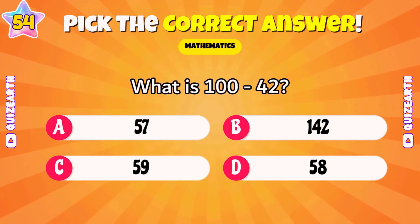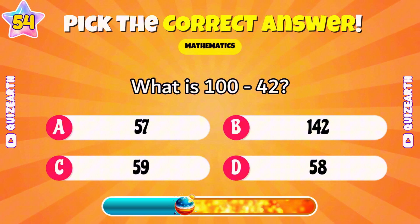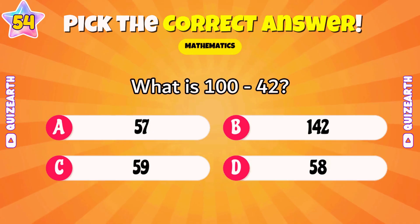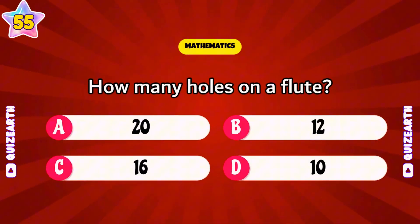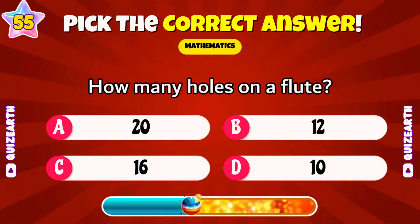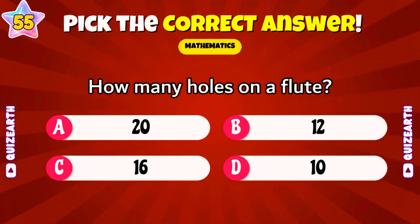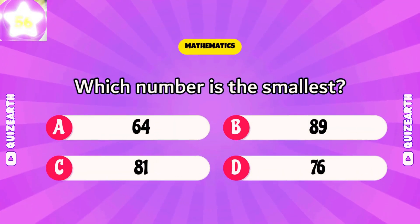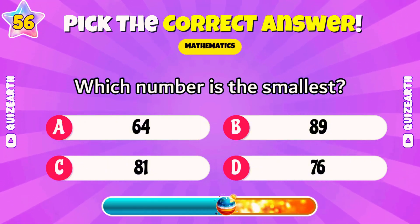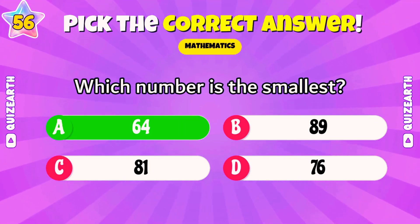What is 100 minus 42? Wonderful — 58. How many holes on a flute? Incredible — 16. Which number is the smallest: 64, 89, 81, or 76? Brilliant — 64.